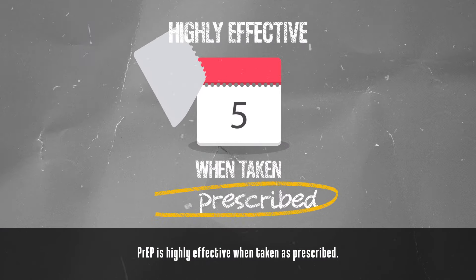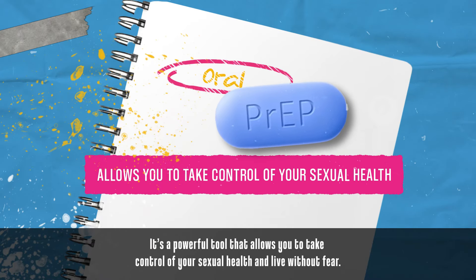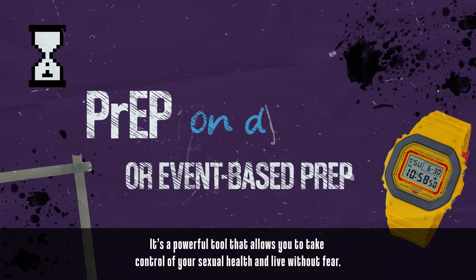PrEP is highly effective when taken as prescribed. It's a powerful tool that allows you to take control of your sexual health and live without fear.